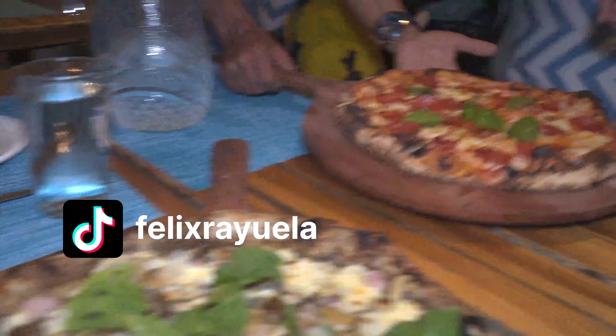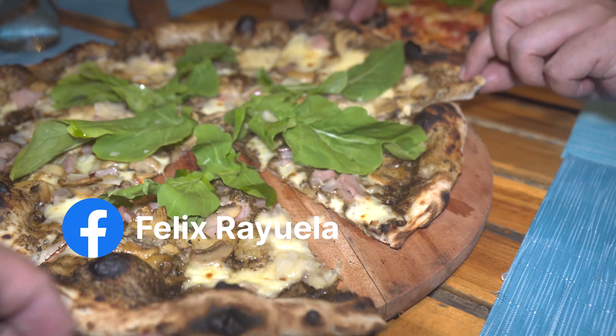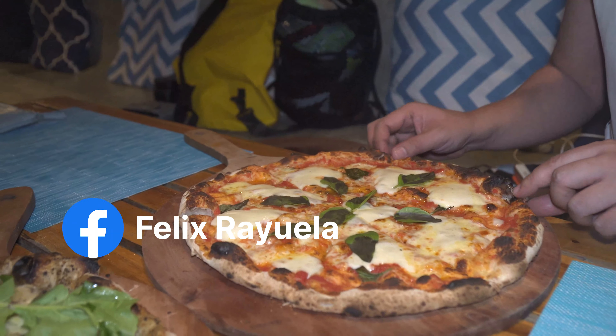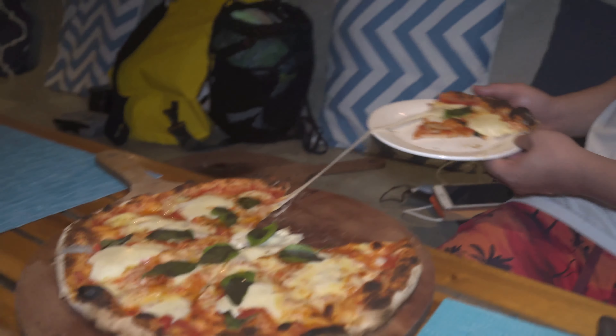Hey everybody, Comi Felix, and we found the best pizza in the Philippines in an unlikely place — El Nido, Palawan. Not just the best pizza in the Philippines, it's a world-class pizza from a world-class tourist destination.